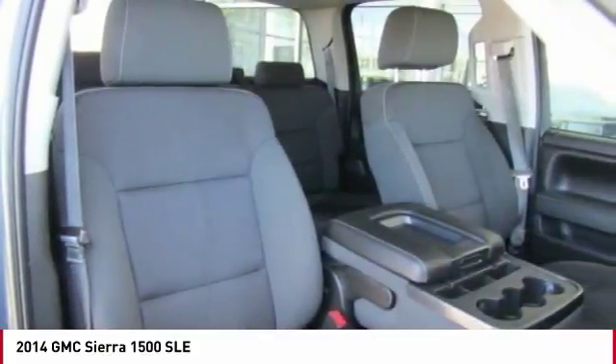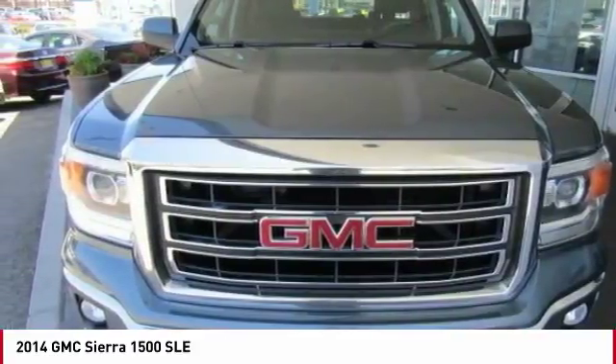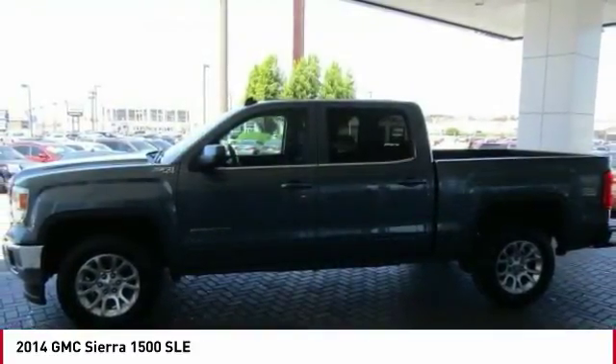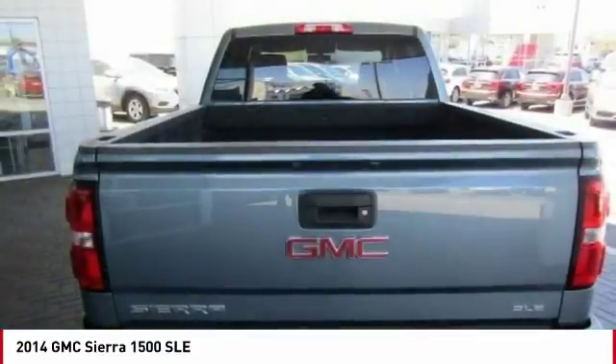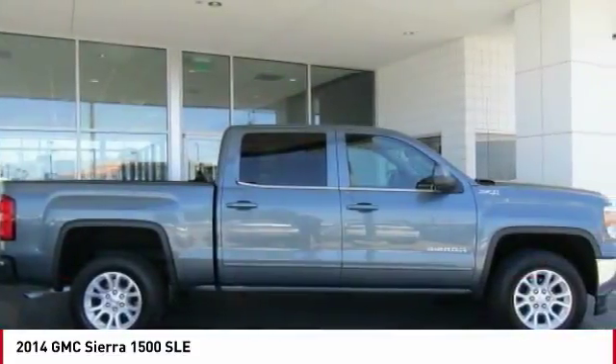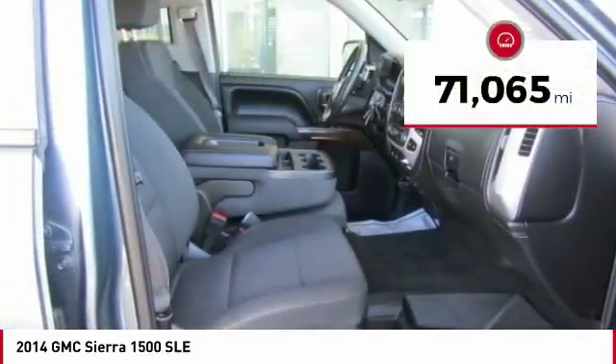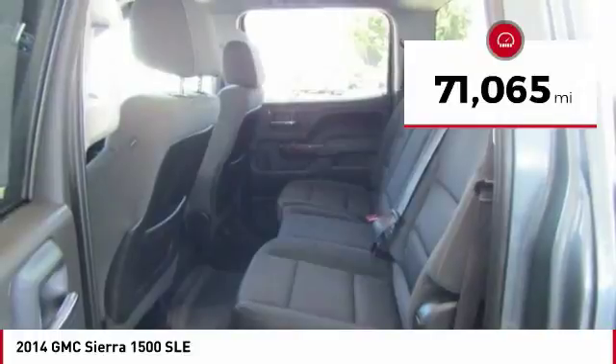Sierra 1500 now comes standard with a Vortec 6.2L and 5.3L V8 engine and an electronically controlled 6-speed automatic transmission that combines high max hauling capability with precise control, and is priced below $30,000. This vehicle has less than 75,000 miles.